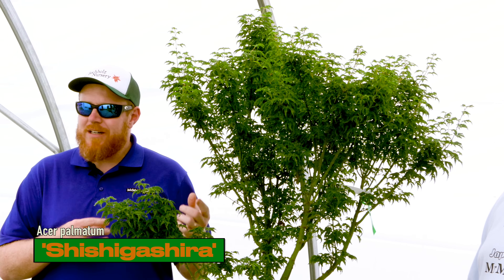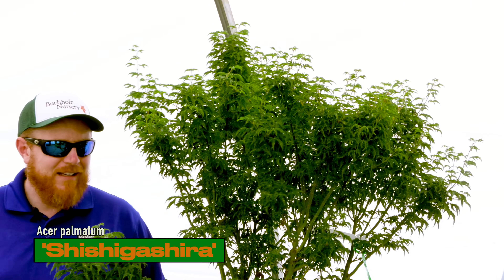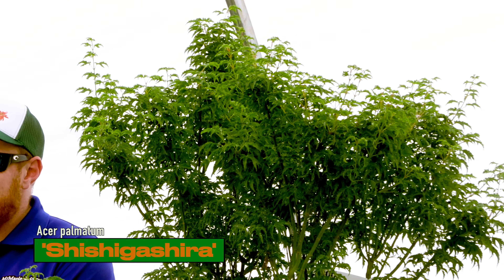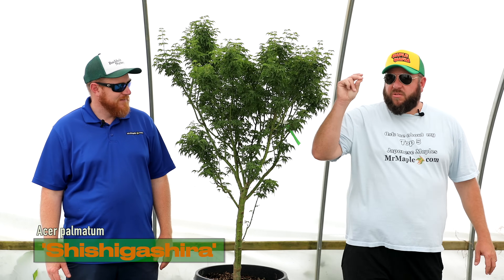If we talk about a classic Japanese maple, Shishigashira is a tree from the 1700s — on one of the oldest lists of Japanese maples ever recorded. It's an awesome tree that's stood the test of time. Its tight dense curled-up foliage and tight dense habit make a beauty in the landscape, contrasting well with everything. They also make a great screen for your neighbor.